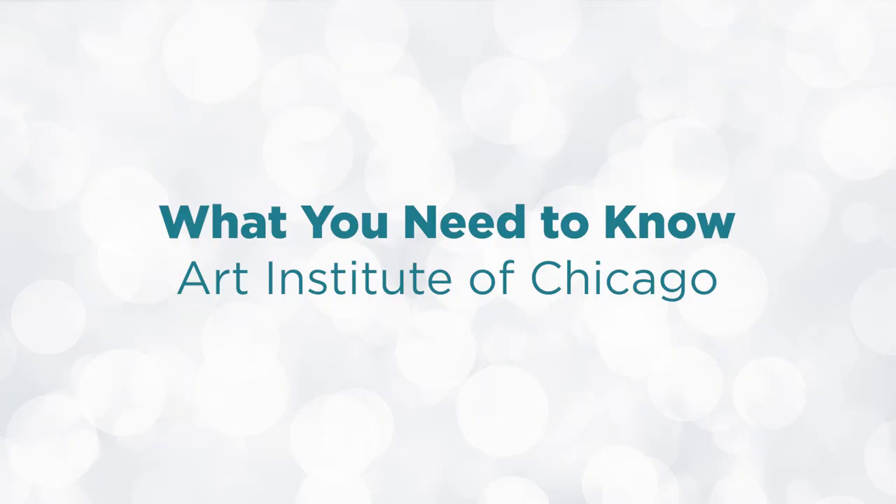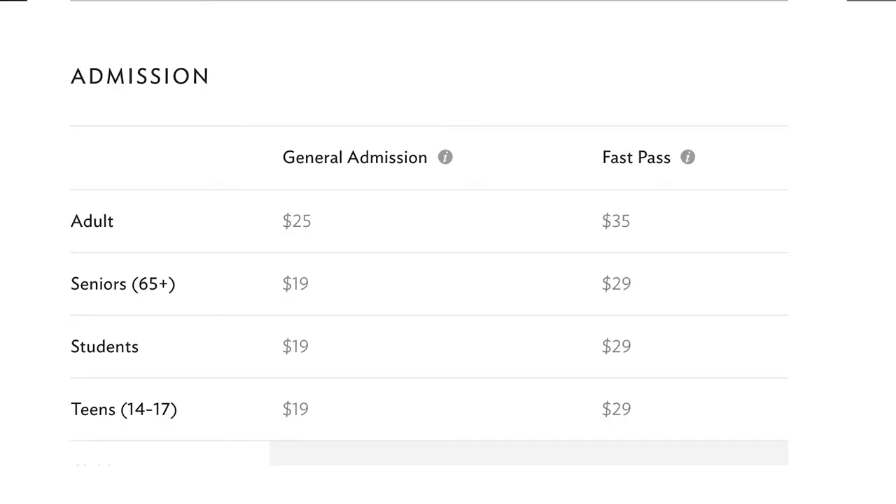Those are my top 10 things to see. Now here's what you need to know before you go. First, pricing: there are two types — general admission and the Fast Pass, which gives you skip-the-line privileges for any special ticketed exhibition. For adults ages 18 and up, it costs $25 for general admission and $35 for the Fast Pass. Teens ages 14 to 17, seniors, and students pay $19 for general admission and $29 for the Fast Pass.